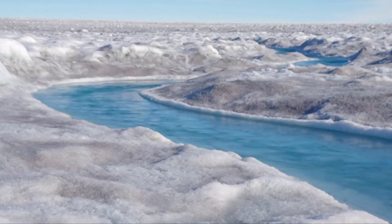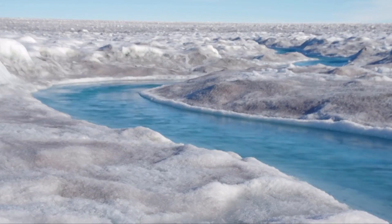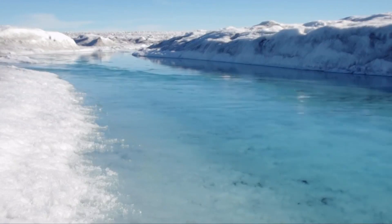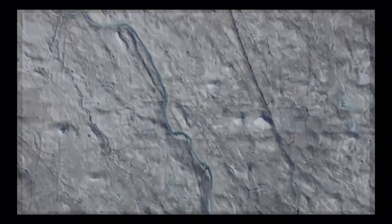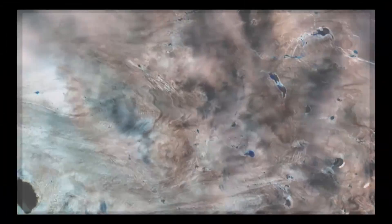Currently, the Greenland ice sheet — the largest mass of ice in the Northern Hemisphere — is adding about one millimeter a year to the rise in the global average levels of the ocean. If it were to all melt, we're talking seven meters of sea rise. And that's why Greenland is such a focus of research. It has direct relevance to major coastal cities, like Vancouver.